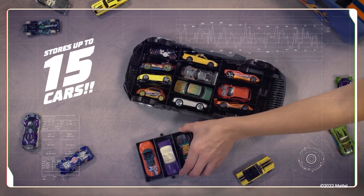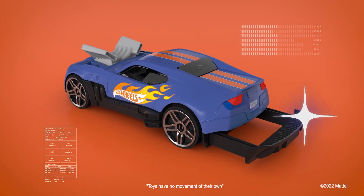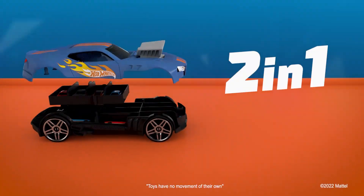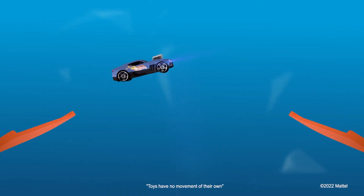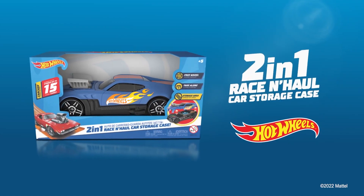Store up to 15 cars. Arrange them your way on two levels. Hold the bumper to take your collection wherever you want. 2-in-1! Store your collection, then race your cars at top speed with the new Race & Hall Car Storage Case by Hot Wheels.